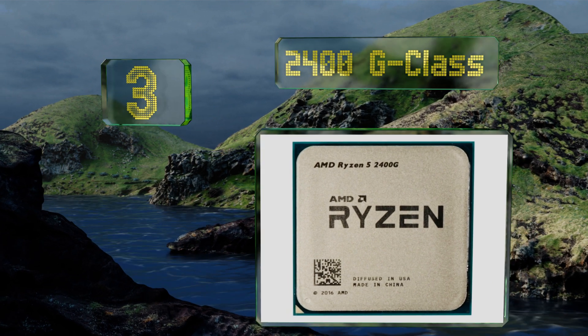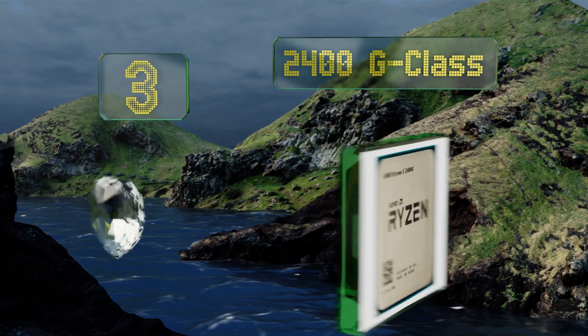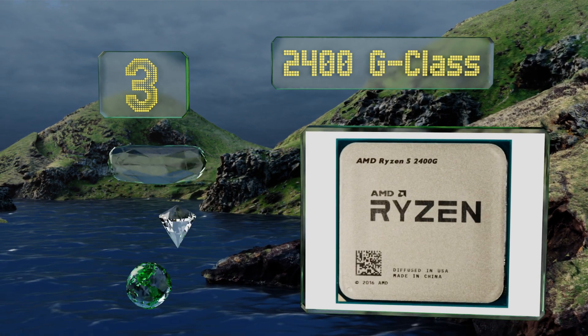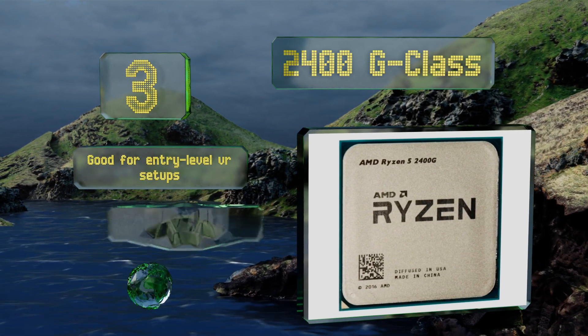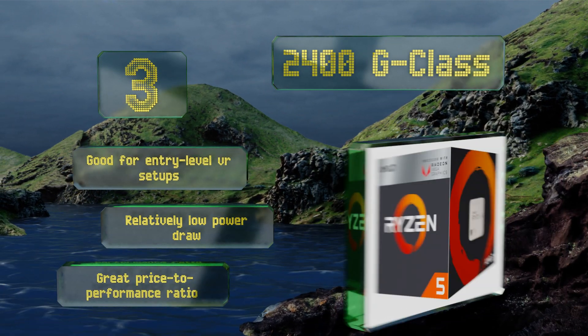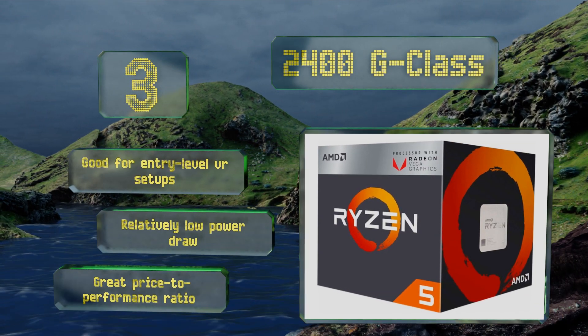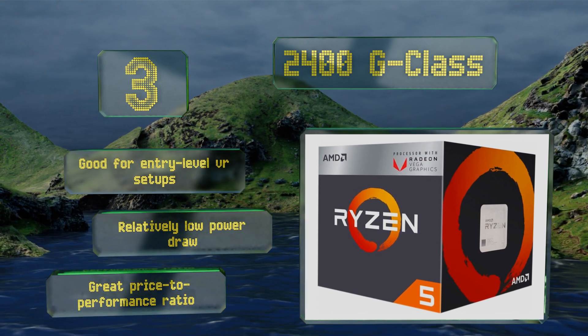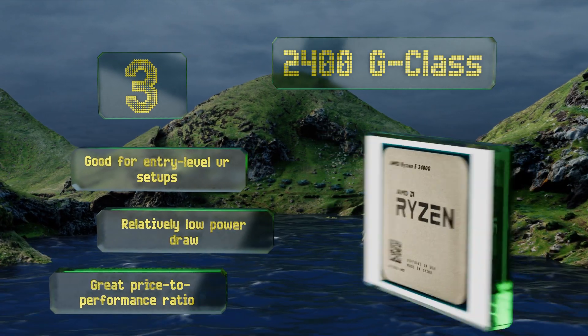Nearing the top of our list at number three, the fastest of their 65-watt models, the Ryzen 2400G features four physical cores and comes with a low-profile Wraith Stealth fan. While it would pair wonderfully with the latest Radeon GPU, its integrated Vega 11 GPU can handle many less demanding titles. It's good for entry-level VR setups, draws relatively little power, and has a great price-to-performance ratio.